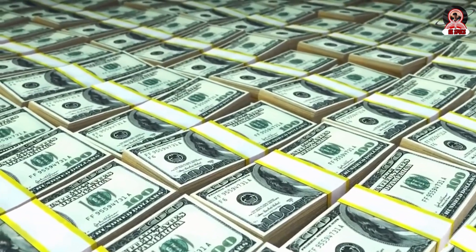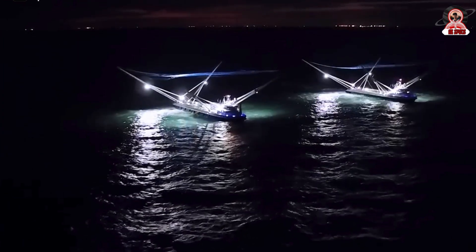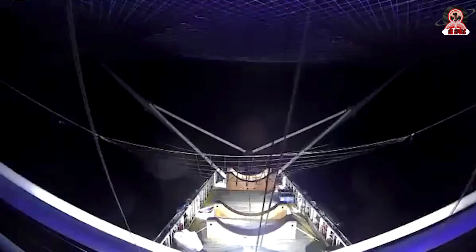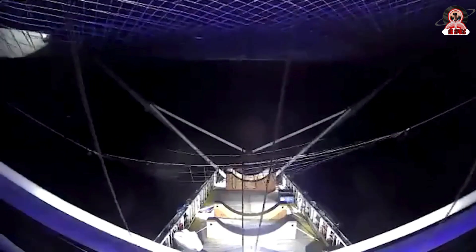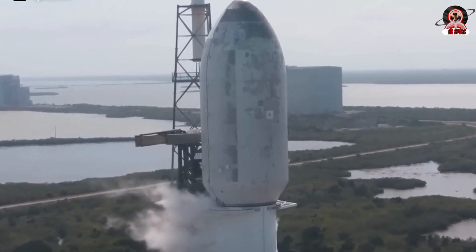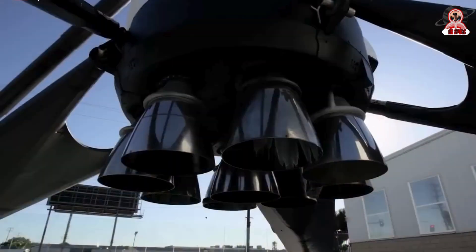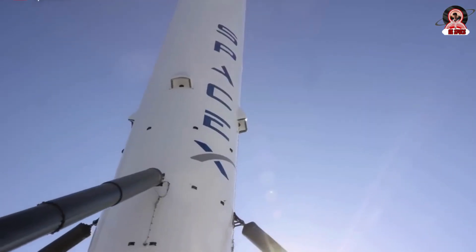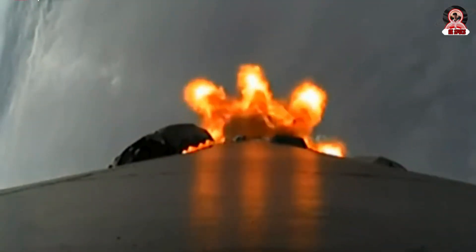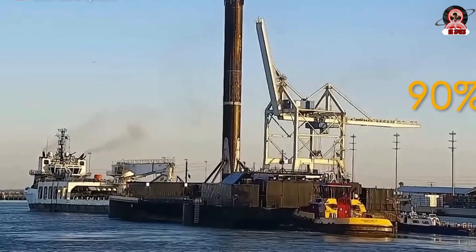In addition to cost savings, recovering and reusing fairings also increases SpaceX's flight rate, as does reusing the first-stage boosters. SpaceX's financial models showed that to achieve robust positive cash flow, they need more than the traditional 10 to 12 launches per year. With reusability, 20 to 25 flights per Falcon — with up to 90% of the cost being reusable — would put SpaceX in a much stronger cash flow position. Reusability is a fantastic brand image tool, but more importantly, it allows SpaceX to double its flight rate and earn more money while getting ready for the journey to Mars.